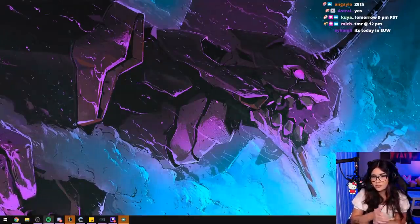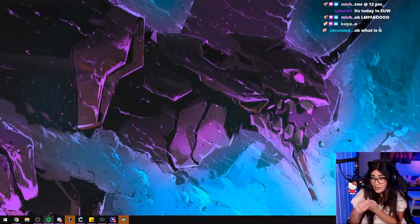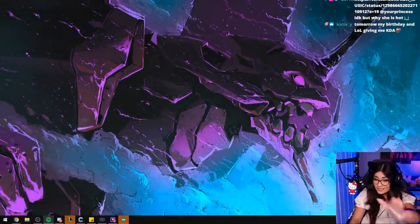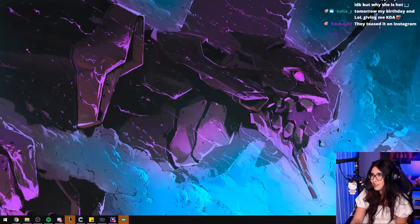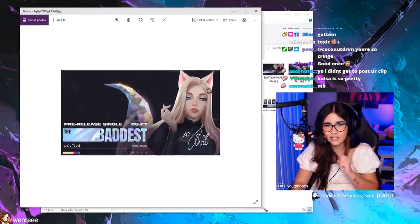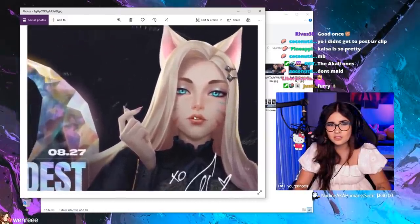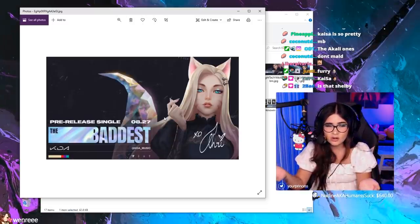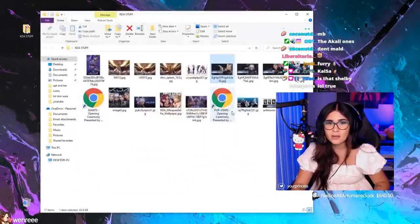Today I want to talk about the new KDA skins — what they're probably going to look like, what the video is going to look like, and how much the skins are going to cost, whether they'll be legendary or epic. Let me open up my KDA folder. These are the new skins they released cover art for, and there are early cosplayers doing makeup that looks really nice. The pre-release is tomorrow and it's going to be called 'The Baddest,' and they're doing a whole album.